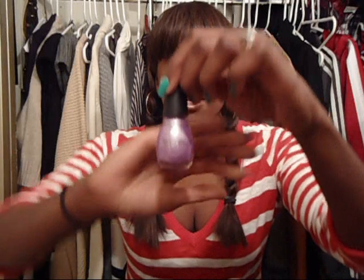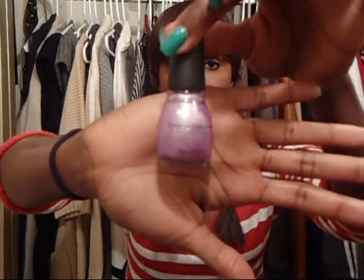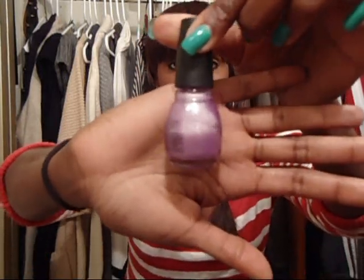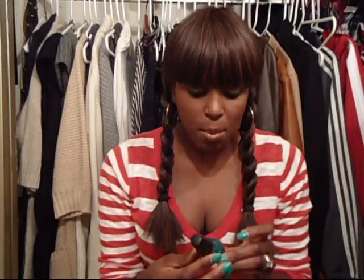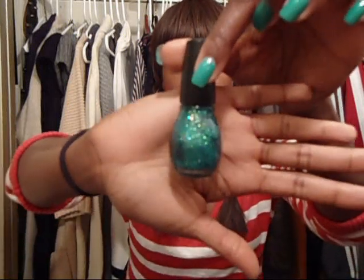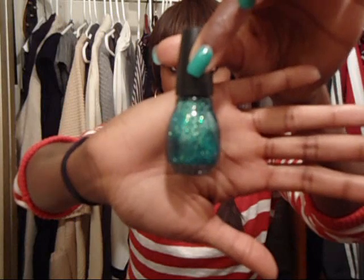We've got Purple Diamond — this is what the bottle looks like. It's a really pretty shimmery light purple, pastel purple color. The next one is Nail Junkie, and this is a beautiful bluish-green sparkly nail polish. It's got some silver sparkles in it as well. Really pretty — love it.